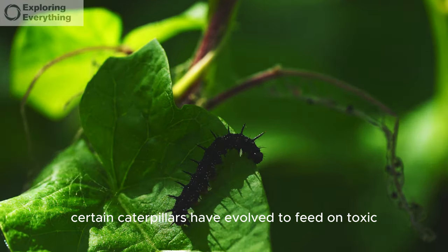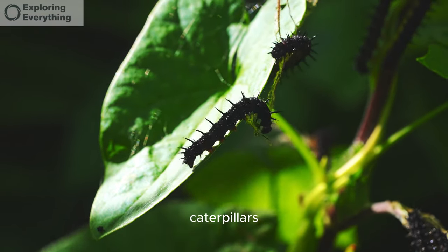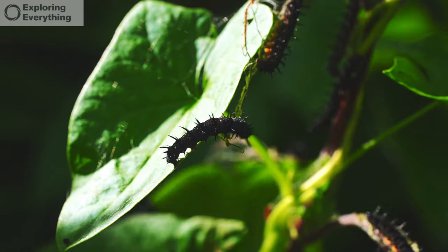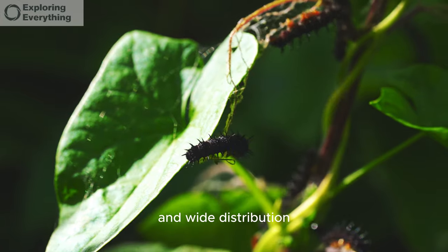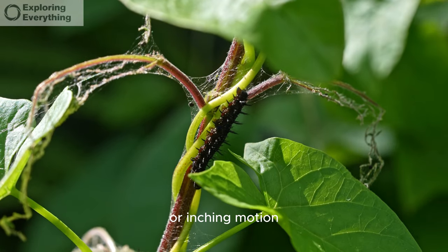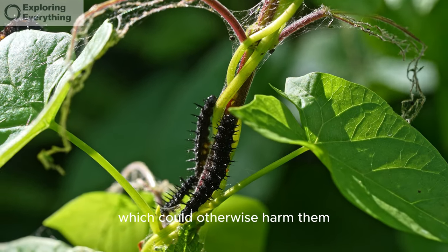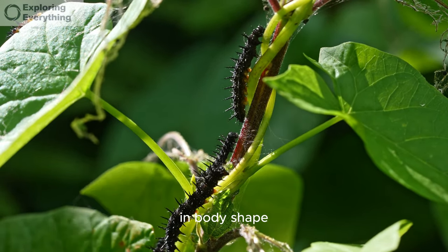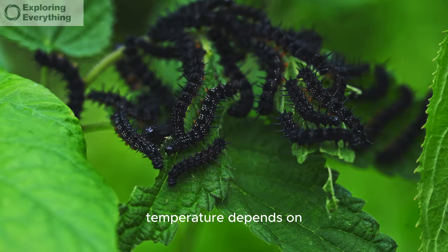Certain caterpillars have evolved to feed on toxic plants, making them unpalatable to predators. Caterpillars can detect ultraviolet light, which aids them in finding food and mates. The painted lady butterfly caterpillar is known for its spiky appearance and wide distribution. They have unique locomotion patterns, often moving in a looping or inching motion. Some caterpillars possess glands that produce chemicals to deter ants. Caterpillars display remarkable diversity in body shape, color, and pattern. They are ectothermic, meaning their body temperature depends on the environment.